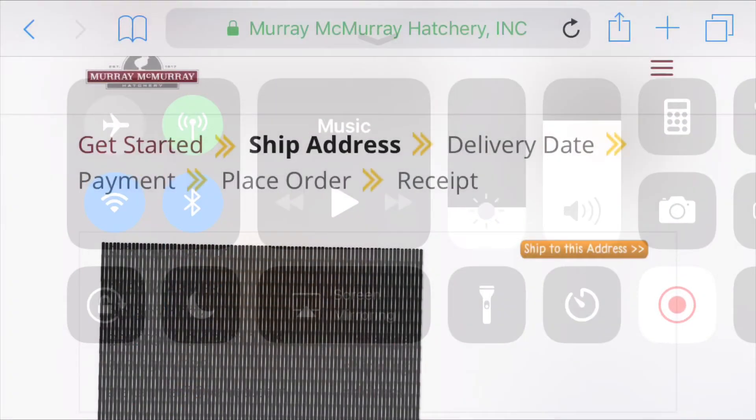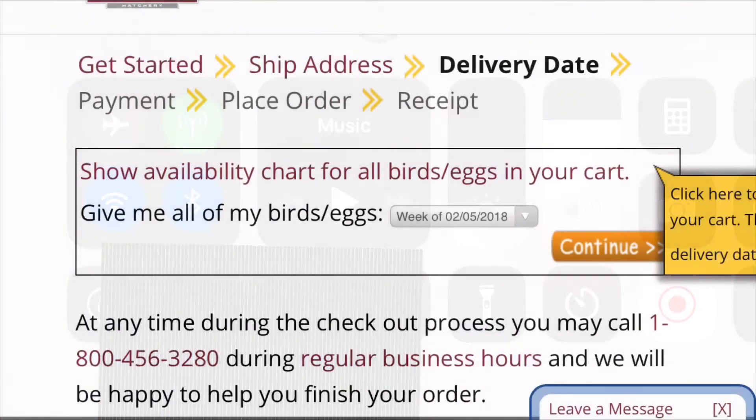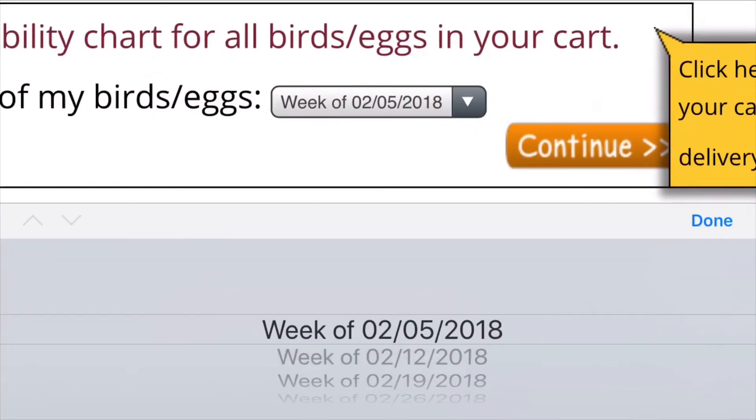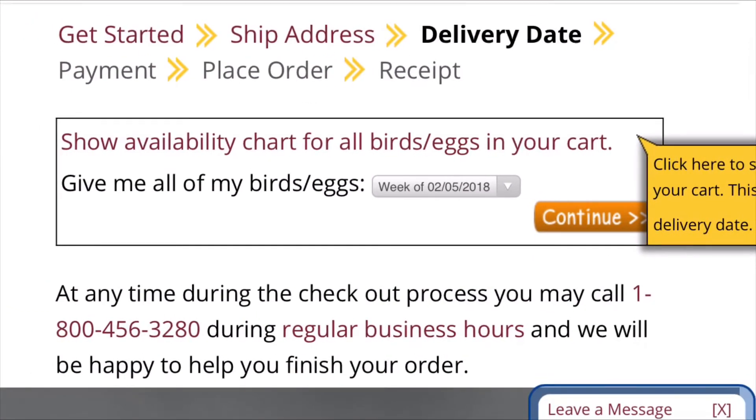The next step is your shipping address. You'll verify it and can change it if you don't want it shipped to the address you made your account with. After that, your next step is the delivery date. This pull-down bar lets you select what week you want your birds to ship. It's currently around the second week of January, but I'm going to go ahead and select February 5th, then push continue.